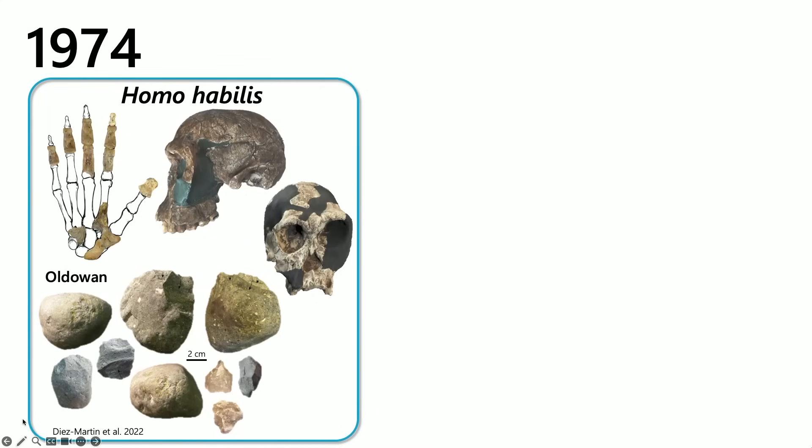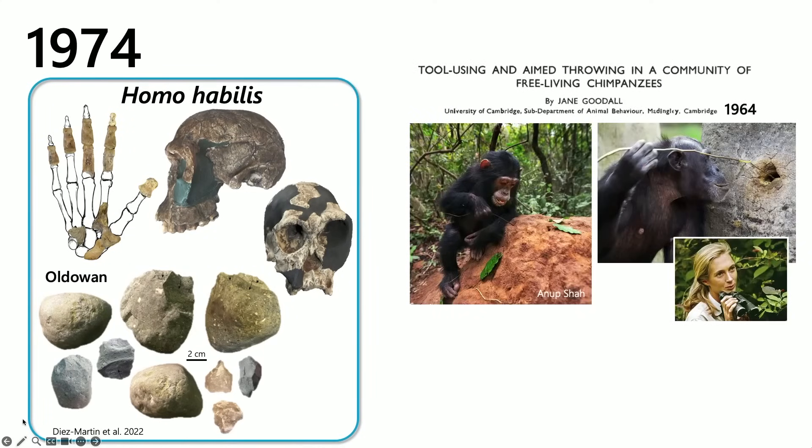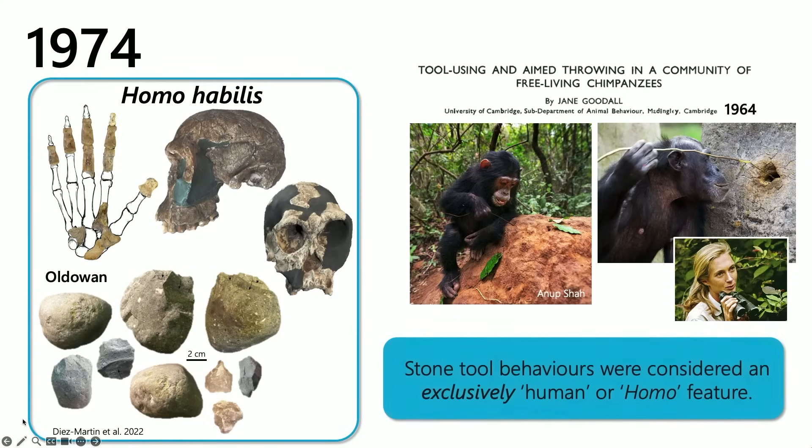Our understanding of tool behaviors at this time period was really founded on knowing a lot more about tools in more recent periods that were more complex, like those used by early humans and Neanderthals. This idea that tool use required a big brain and amazing dexterity meant it had to be a human feature — something that only Homo and those directly on our line would be capable of doing. We knew at this time that Jane Goodall had shown chimpanzees could use tools, taking sticks to fish for termites or ants, but this was organic tool use, not stone tool use. Stone tool making was therefore considered an exclusively human or Homo feature.